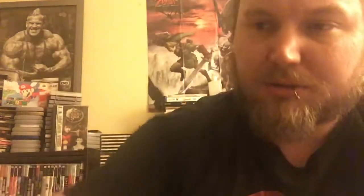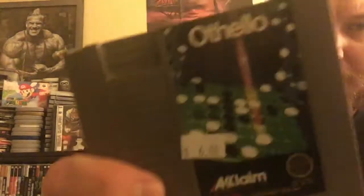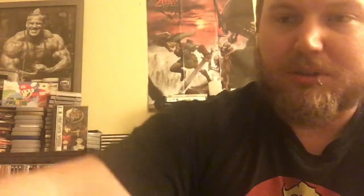I cannot believe how cheaply I got all these, and most of them are unique — there's a couple doubles in there. Super Gloveball. Some kind of a baseball game — Tecmo Baseball, that looks pretty sweet. Destination Earth Star. Othello — this looks pretty dope. Iron Sword — Wizards and Warriors 2. Don't know anything about that, but it looks more up my alley — dude with a sword, how can you go wrong?